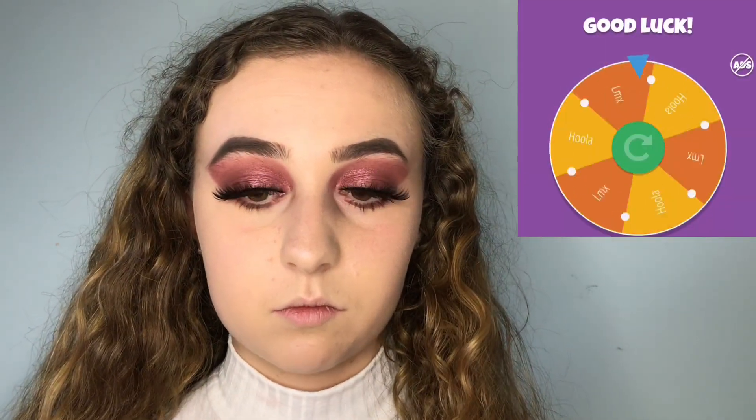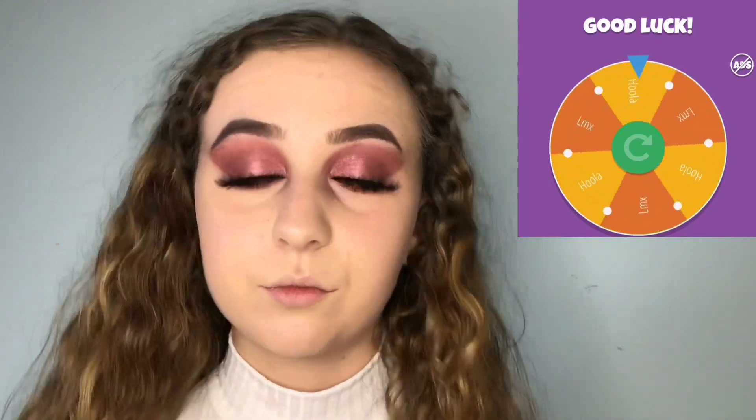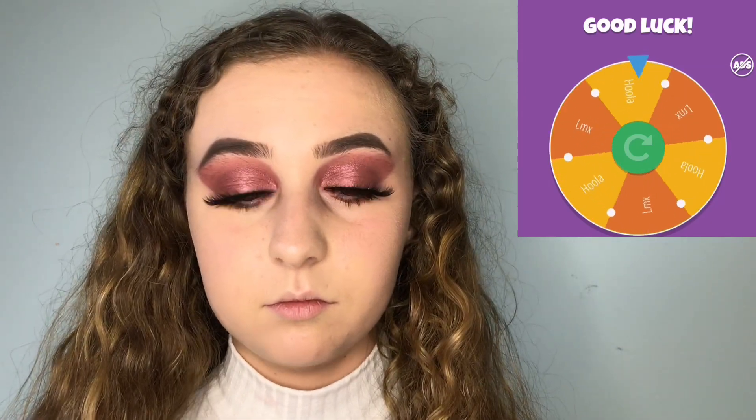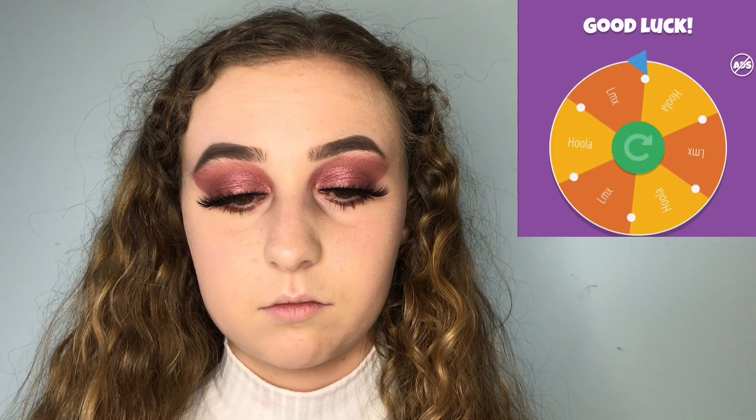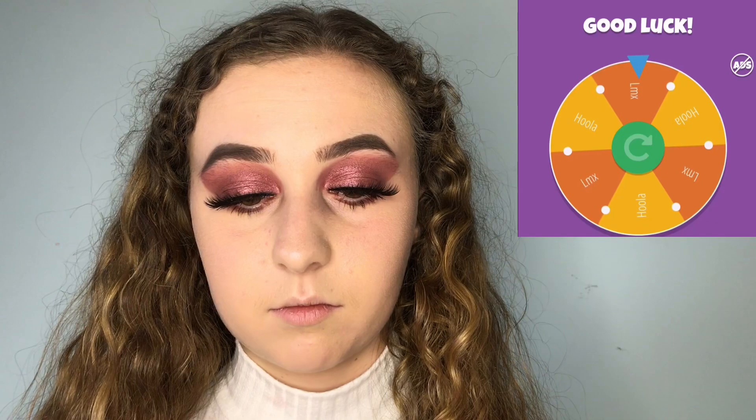Next up is bronzer. I have two bronzers: the Hoola bronzer and an LMX bronzer. The spinning wheel wants the LMX — that's my favourite bronzer, so I'm really happy with that!